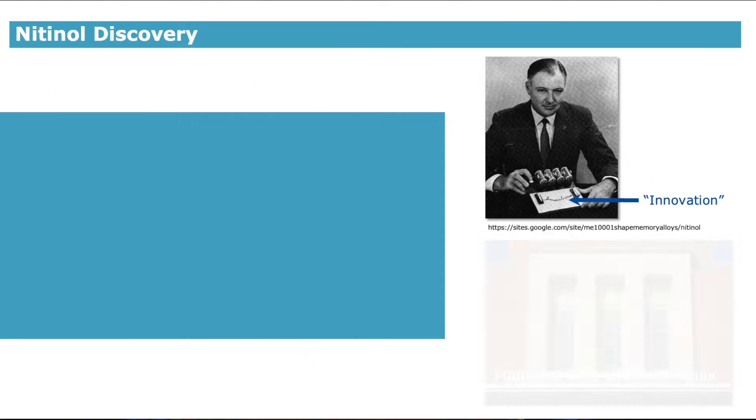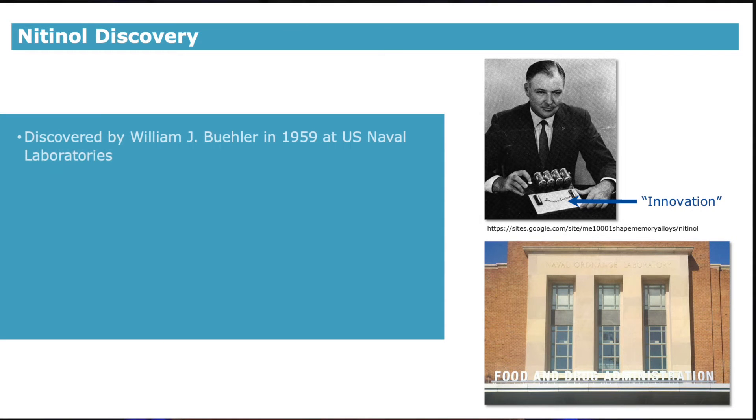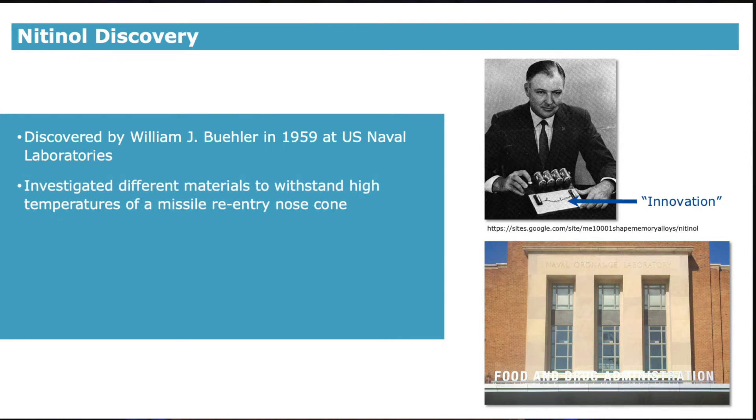So what is nitinol? Nitinol's discovery was not for medical devices. Rather, it was discovered by William Buehler in 1959, who was a researcher at the U.S. Naval Labs. He was investigating different materials to withstand the high temperatures of a missile nose cone.